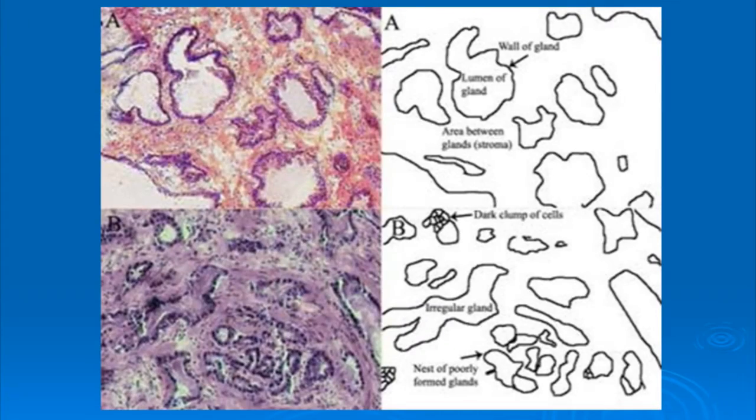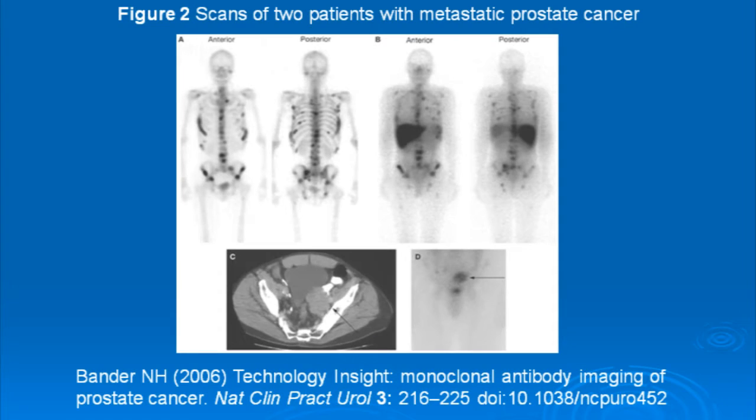In this slide I'm showing a slide of normal prostate and on the bottom I'm showing a slide of prostate cancer. In the next slide I'm showing where prostate cancer can spread once it becomes advanced and escapes outside of the prostate gland. The two most common places where it goes first are the bones and the lymph nodes.